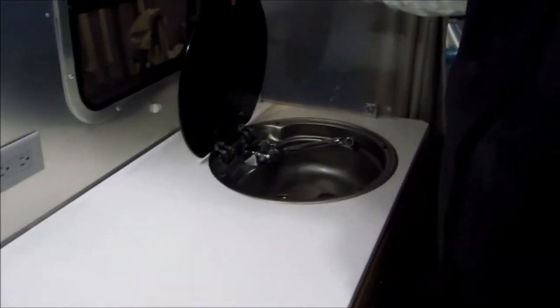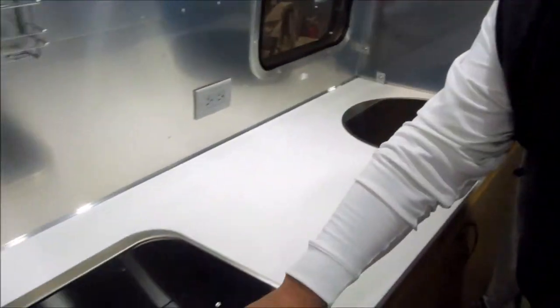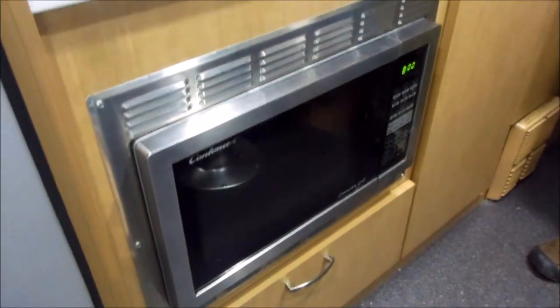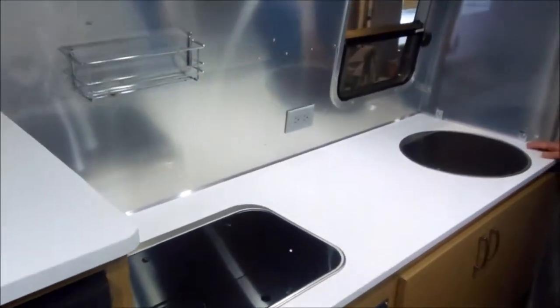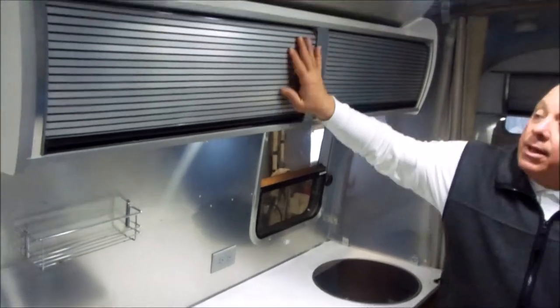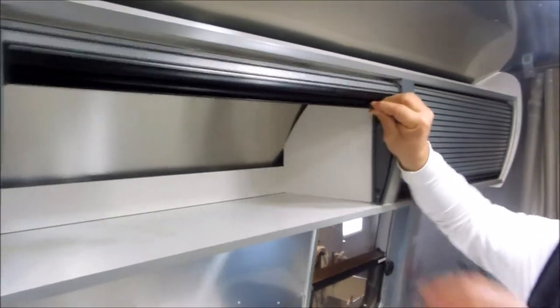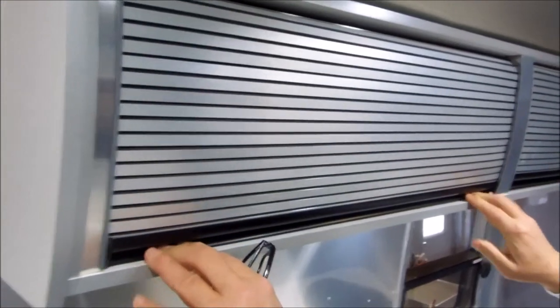Notice all the counter space here — this comes to us from the marine industry, so you have tempered glass access. Microwave is underneath but there's a great amount of space on top. And of course these wonderful tambour doors from Airstream, which are nicely done.